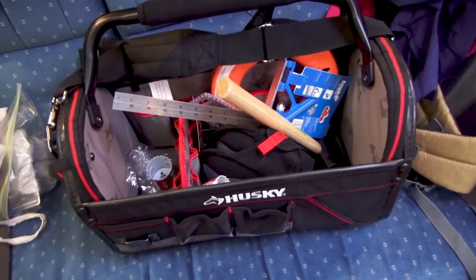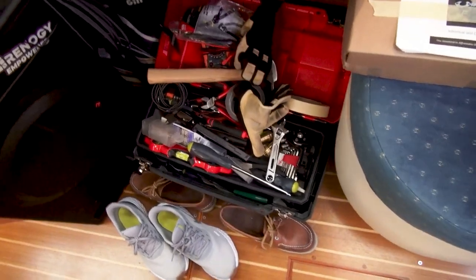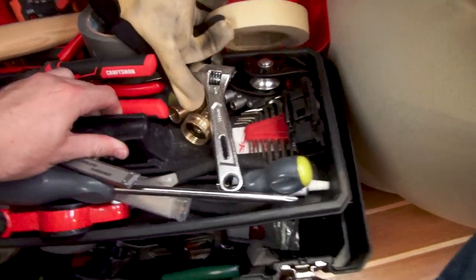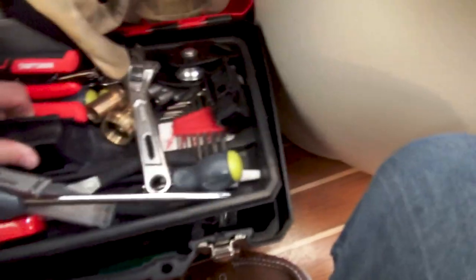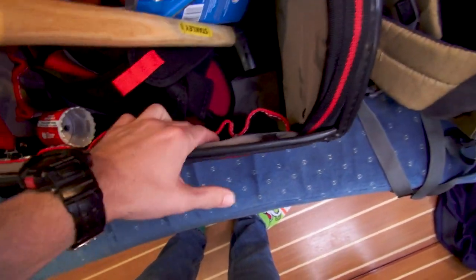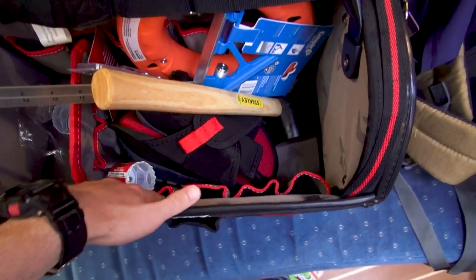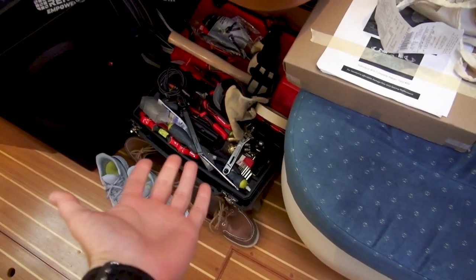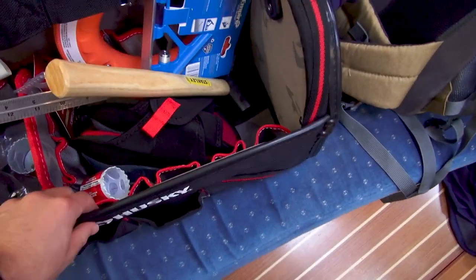I purchased this toolbox mainly because I have this old-school plastic one and it's super unorganized. It's one of those toolboxes where it's basically just a big plastic container — you throw everything in. I really like this new one because it has pockets for everything, so you can put screwdrivers and all kinds of stuff inside and out, making things a lot more easily seen and accessible.